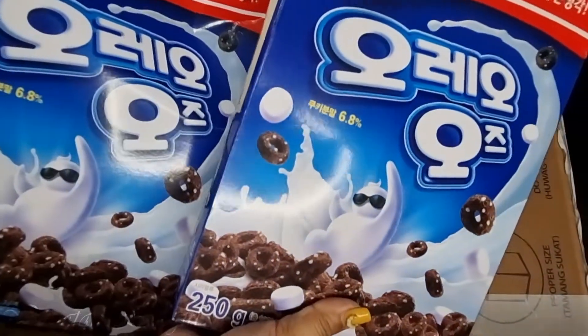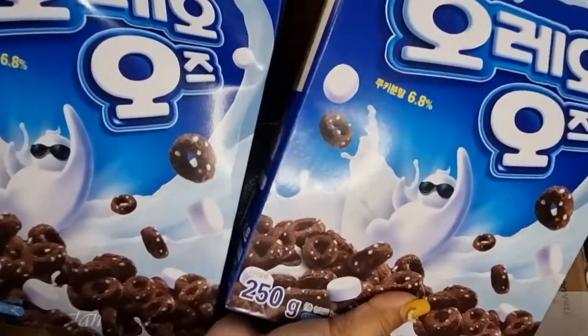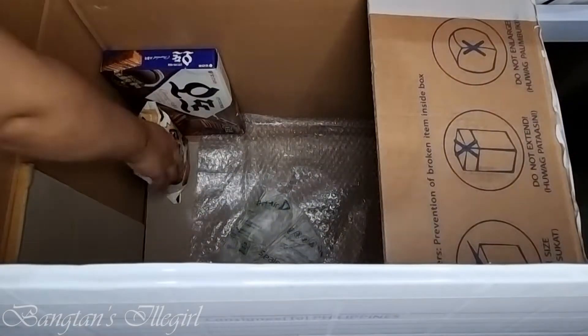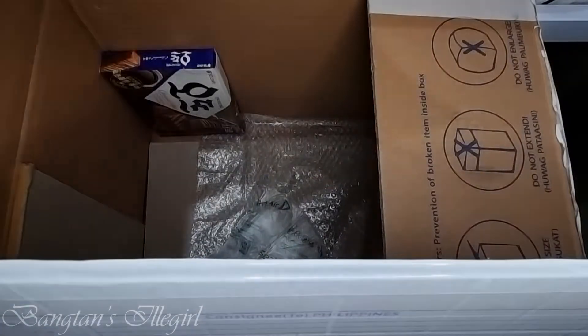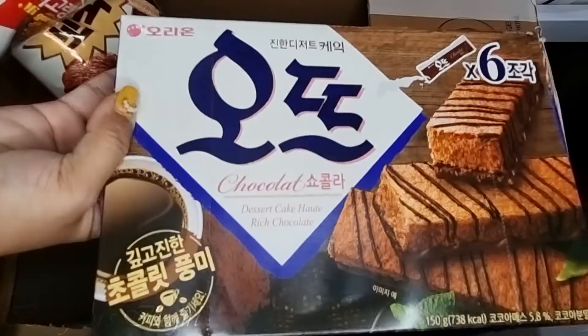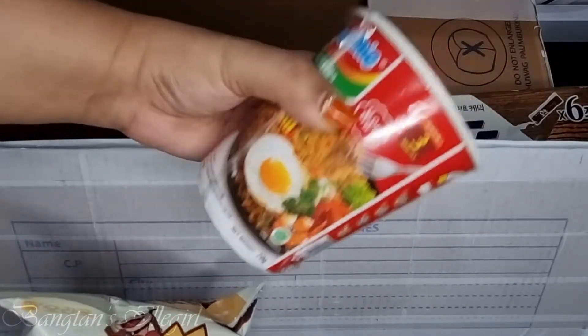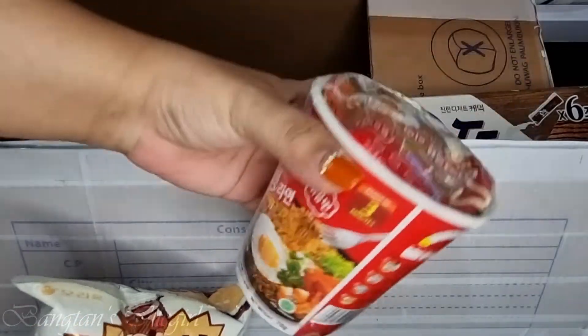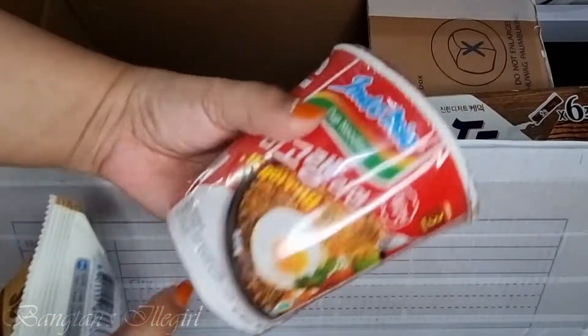Oreo. Cereals. And these are all 3Ds. Oh my gosh, thank you, Taya. This is a snack. And this is... good thing it has plastic in here.